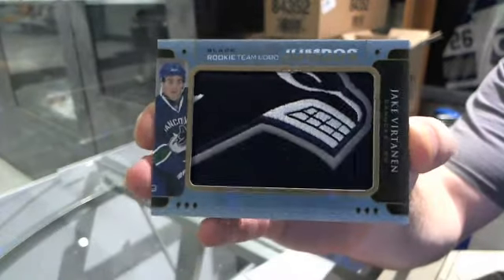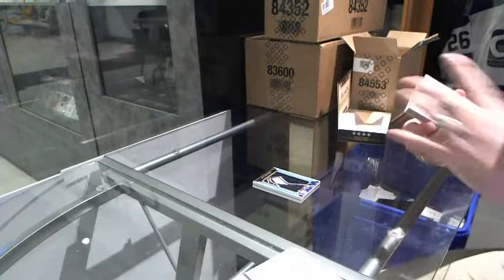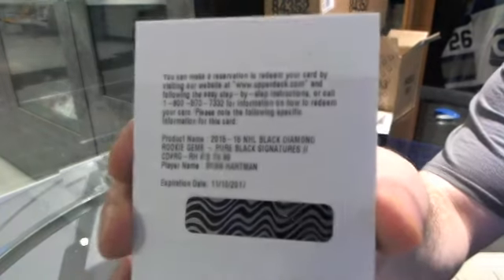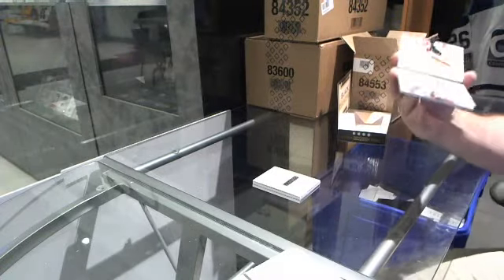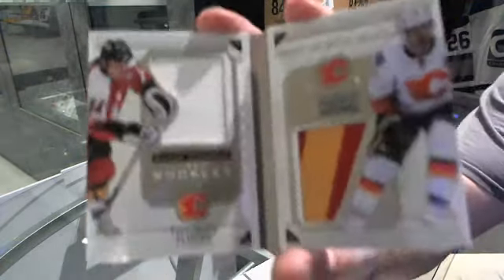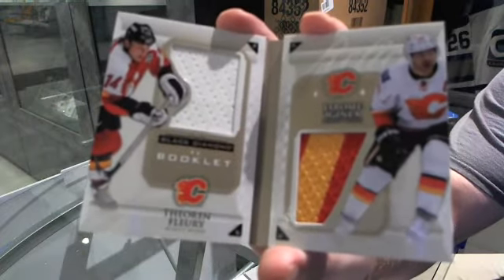You going to call it Hennepin Diamond? I'm going to say Connor Hellebuck. We've got for the Chicago Blackhawks a rookie gems autograph, number 299, Ryan Hartman. For the Calgary Flames, a dual relic jersey booklet numbered at 99 of Theron Fleury and Jerome McGinlow, with an absolutely filthy McGinlow piece.